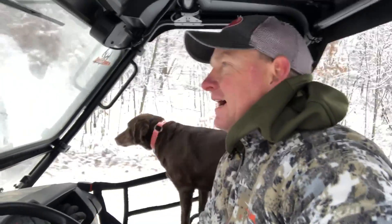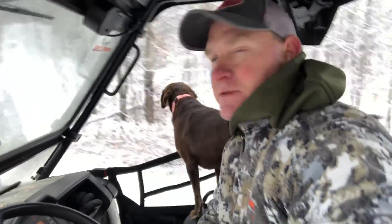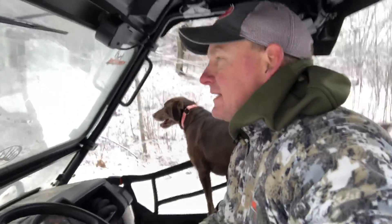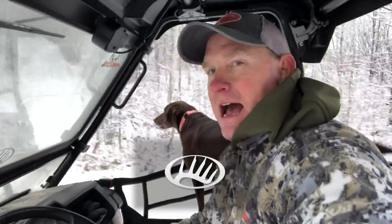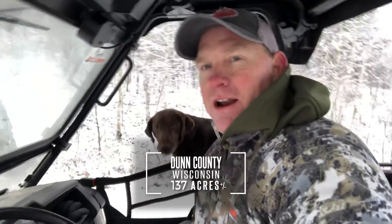Hey guys, welcome back. Neil Hogger, land specialist. Today we're going to be on a property tour. I'm looking at the Dunn County 137. This is located outside of Menominee in the town of Elk Mound, and Lucy and I are going to take you through this property. It's a beautiful day to review all this property and really take a look at it. Let's go.